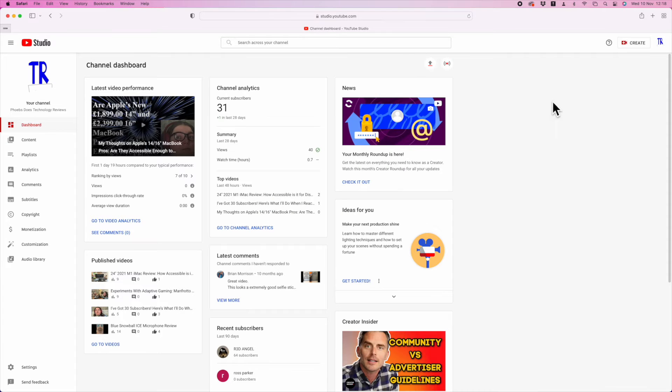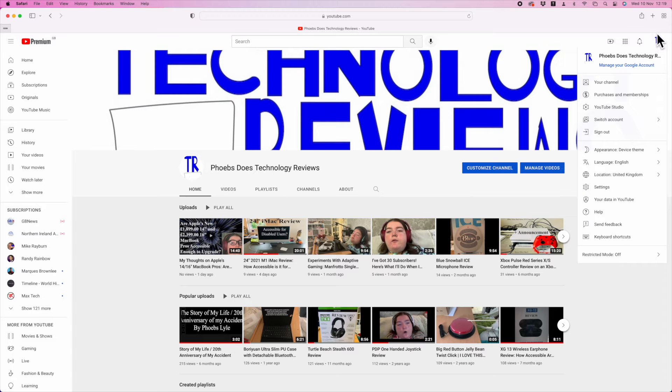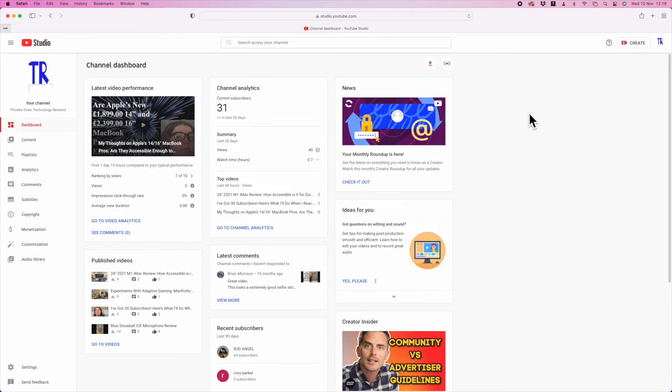Also, if you help me reach my goal of 50 subscribers, I will let you decide what kind of video I do when I reach that target. This will be either a gaming video or a 'what I have on my iPhone and iPad' video. So as soon as I reach that goal, I will do whatever video you want me to do.